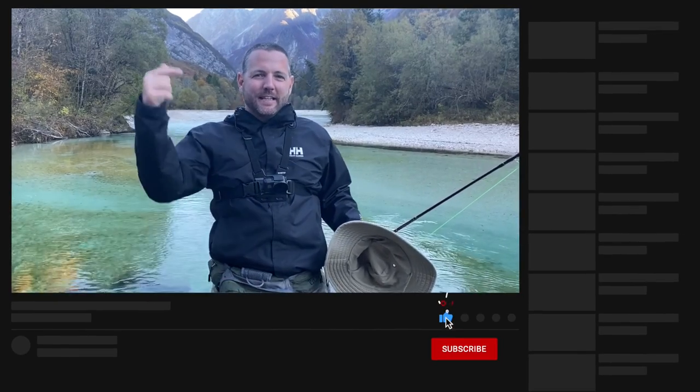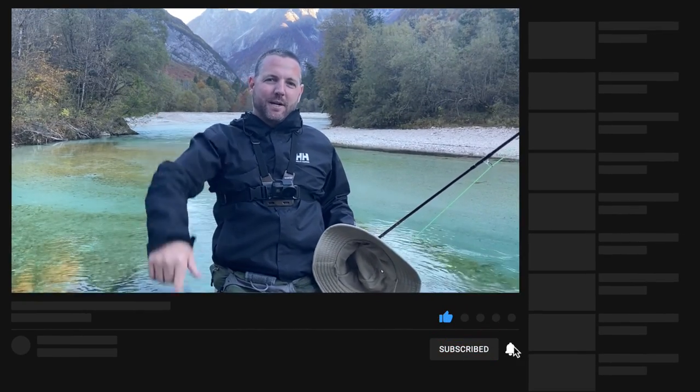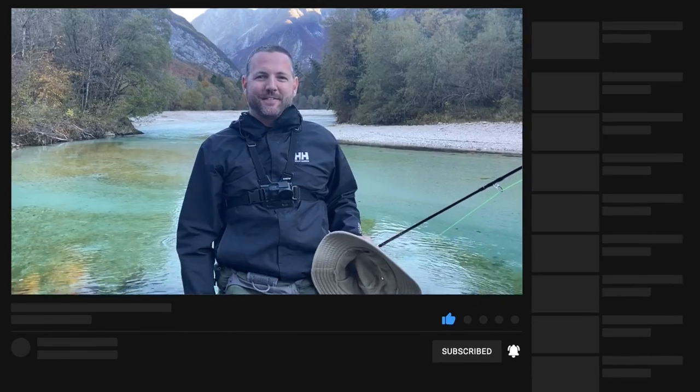Thanks you guys for watching the video. If you like this video, be sure to give it a thumbs up, leave a comment down below, and don't forget to subscribe. Thank you so much to Rock and Rock at Looster Fly Fishing — really appreciate it. Until next time, tight lines.